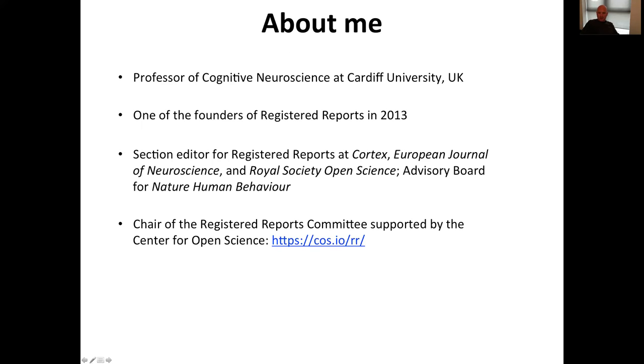Just a little bit about me. I'm a neuroscientist at Cardiff University. I founded the Registered Reports Project together with others back in 2013, where we first launched it at the journal Cortex. Since then, I've taken up the section editor role for registered reports at the European Journal of Neuroscience and Royal Society Open Science, and I've also helped to implement it at Nature Human Behaviour. I'm also chair of the Registered Reports Committee at the Centre for Open Science, which is a collection of researchers trying to advance this format and advocate for it in different contexts.